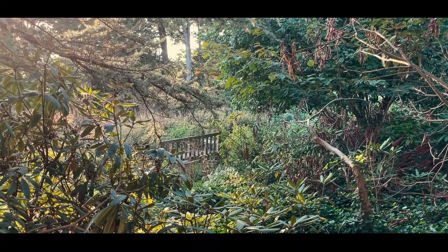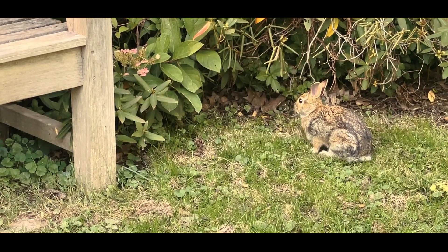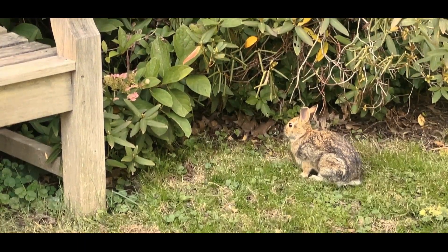I recently have found a love for being in nature. I used to deem myself more of a city girl, but recently the stillness and quiet of nature makes me feel reconnected and inspired.